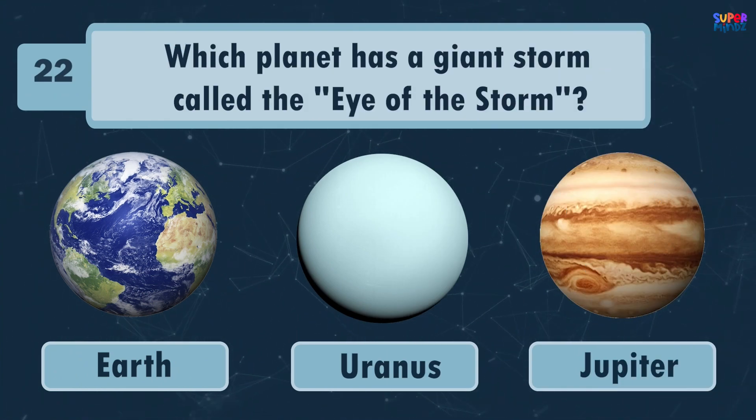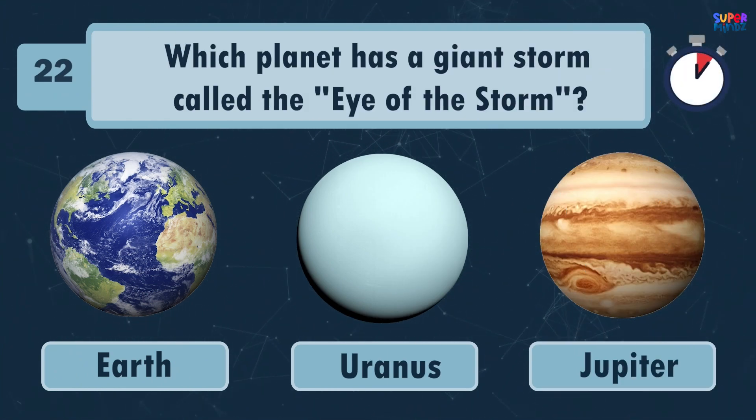Which planet has a giant storm called the Eye of the Storm? Jupiter!